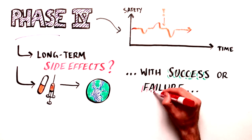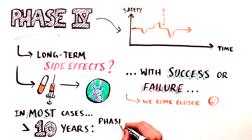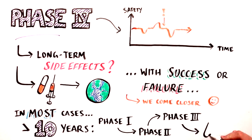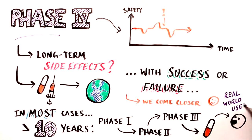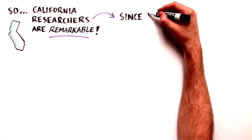Regardless of the outcome, participation in clinical trials is always valuable and brings us closer to curing or mitigating disease. In most cases, it takes more than a decade for a candidate therapy to move from Phase 1 testing to real-world distribution. In that context, the progress of California scientists and physician scientists is especially remarkable.